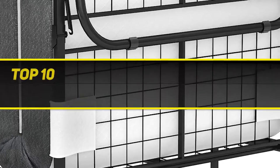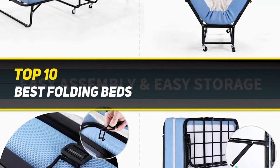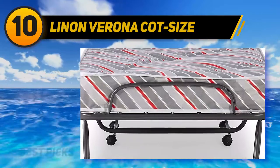10 Best Picks presents the top 10 best folding beds, starting at number 10: Linen Verona Cot Size.